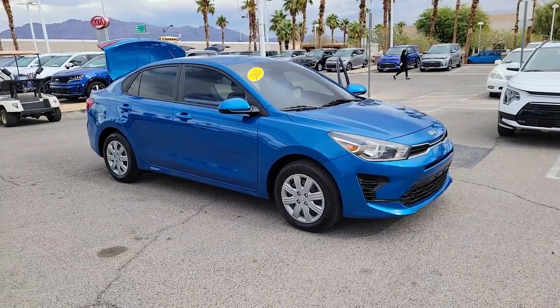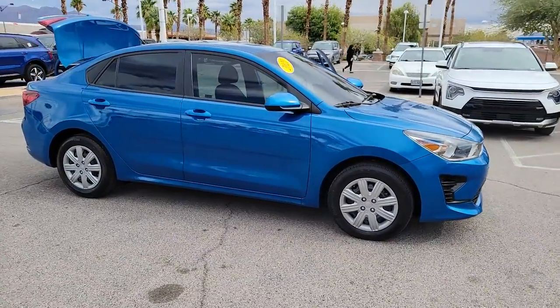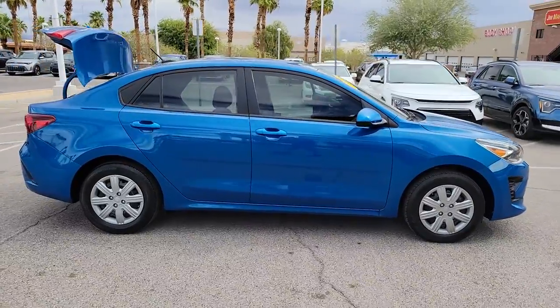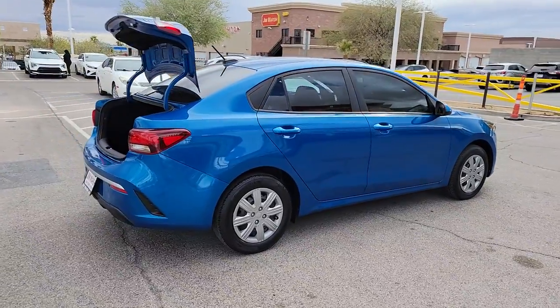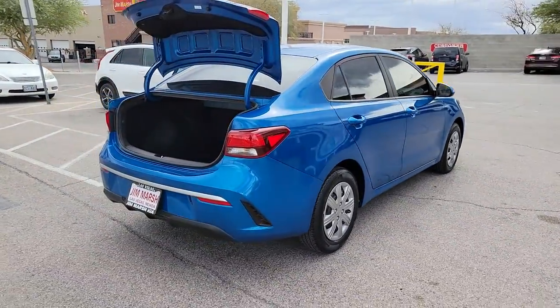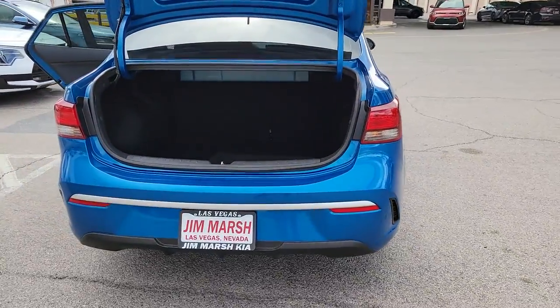Picture yourself in the 2021 Kia Rio. With less than 30,000 miles on the odometer, this vehicle stands out from the rest. Get the modern features you're looking for at an excellent value in this streamlined Rio.